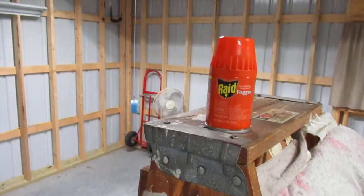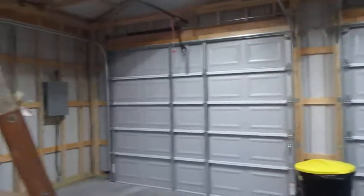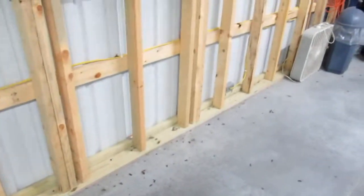I also want to give a shout out to Raid foggers - these aren't that big of foggers and I put them up on the ladders to get the fog higher into the rafters of the garage. I'm hoping that not too many of the wasps escaped. Anyway, that took care of the ones that were in here for now. If anybody needs something to fog, Raid foggers will definitely work. Be sure to give us a thumbs up, like our videos, and please subscribe. Watch out for them stinging bugs - these ones won't be doing anything anytime soon. Thanks for watching everybody!